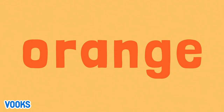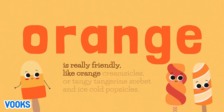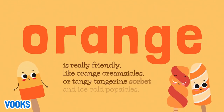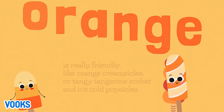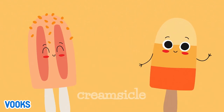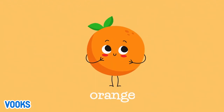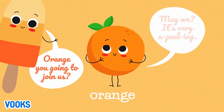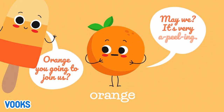Orange! Orange is really friendly, like orange creamsicles, or tangy tangerine sorbet, and ice cold popsicles. Popsicles. Creamsicle. Orange, you going to join us? May we? It's very appealing.